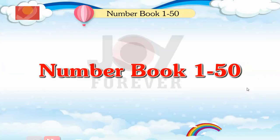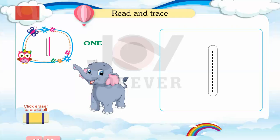Number Book 1 to 50. 1. Read and trace. 2.